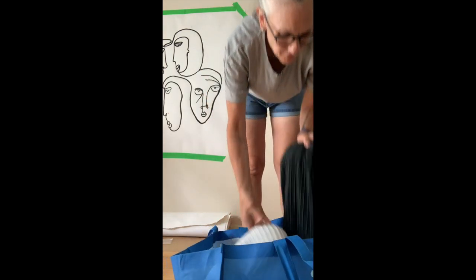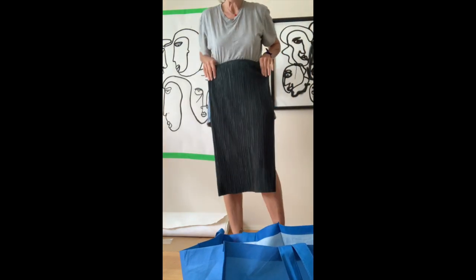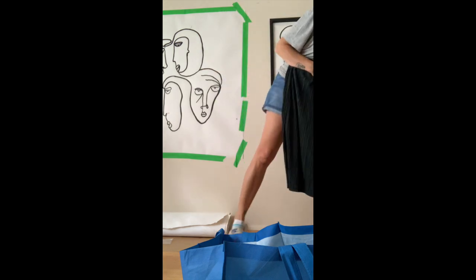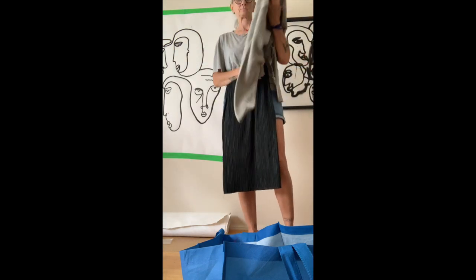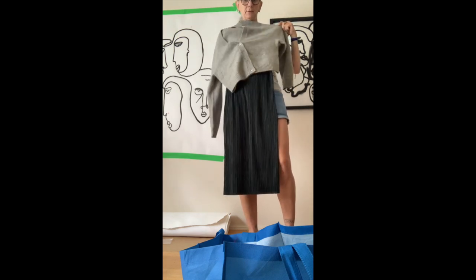Also this fabulous skirt. This is Oak and Fort. This would look good with this and then something like black underneath — that would look really cute.